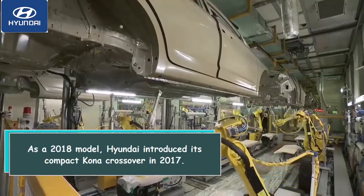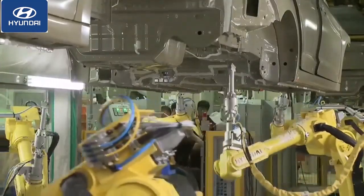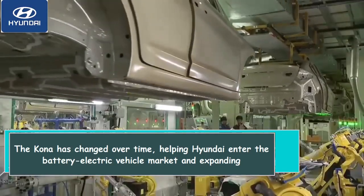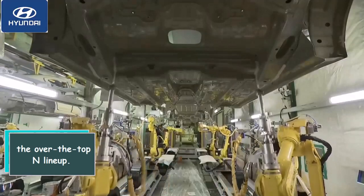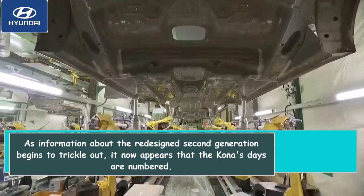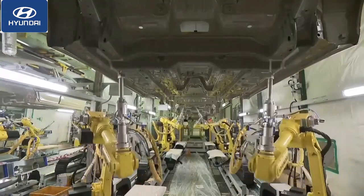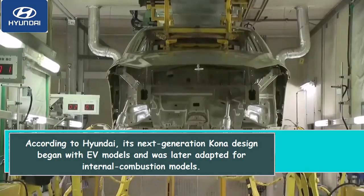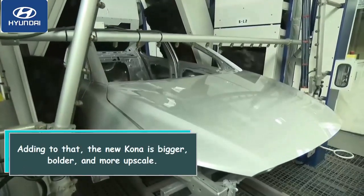As a 2018 model, Hyundai introduced its compact Kona crossover in 2017. The Kona has changed over time, helping Hyundai enter the battery electric vehicle market and expanding the lineup. As information about the redesigned second generation begins to trickle out, it appears the Kona's days are numbered. According to Hyundai, its next generation Kona design began with EV models and was later adapted for internal combustion models.